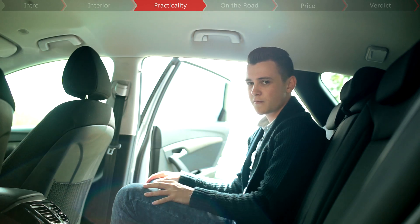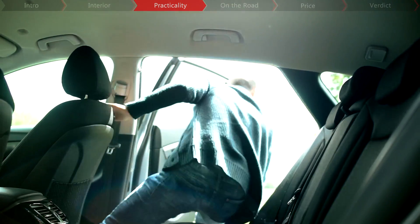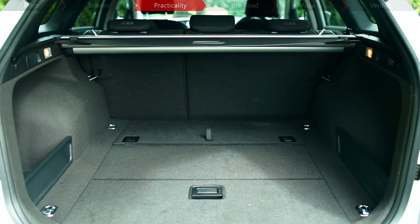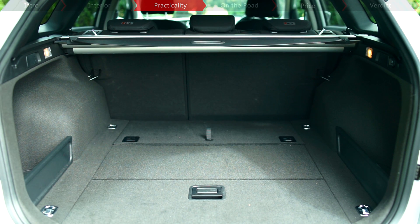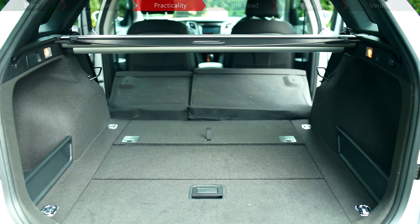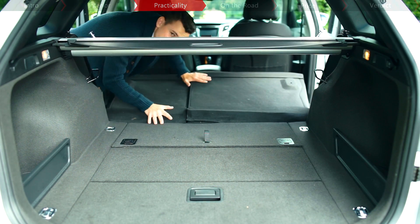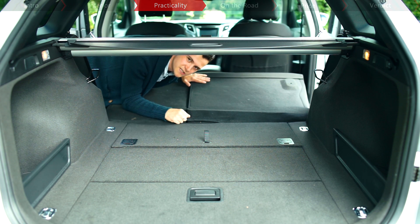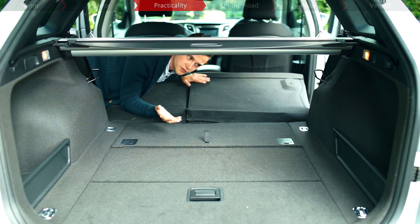But does all this legroom threaten boot space? Not one bit. There's 553 litres on offer with the seats up, trumping the Insignia Sports Tourer and Mondeo estate rivals, and 1,719 litres with the seats folded down. The only problem is these seats don't quite fall completely flat, which is worth noting if you travel up and down the country with a bike, plenty of luggage or a surfboard.